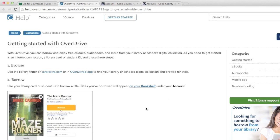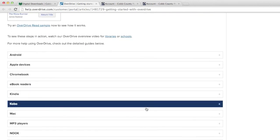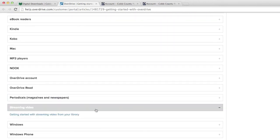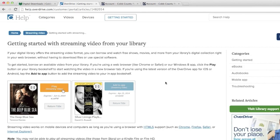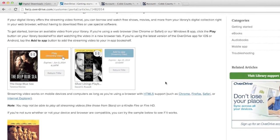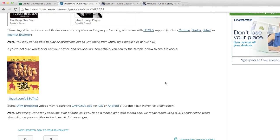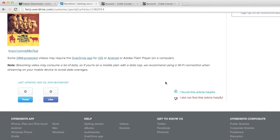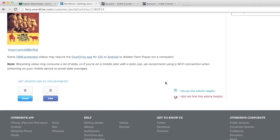To get a step-by-step overview of how to stream videos from Overdrive, you can go to the Overdrive Get Started page. You'll find this resource by clicking on the Digital Downloads link under the Collections list on the library's website, then click on the red New Users Get Started button. Scroll down the list of help guides until you see the link for streaming videos.